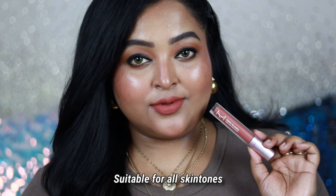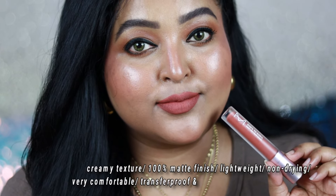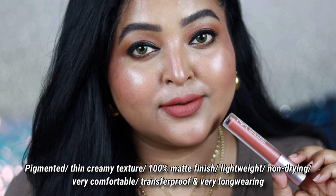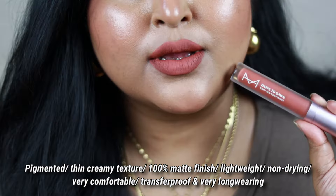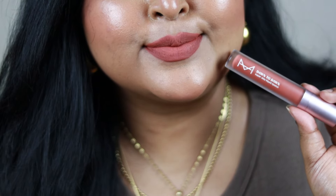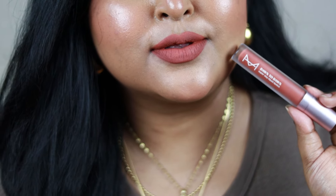The formulation is a little different from regular liquid lipstick because of its runny, thin, creamy texture. It is pigmented and applies smoothly on the lips with opaque color payoff. It doesn't dry out my lips and it's very long wearing — a comfortable, transfer-proof matte liquid lipstick. This shade is going to rock on all skin tones, and this brand is one of my favorites.